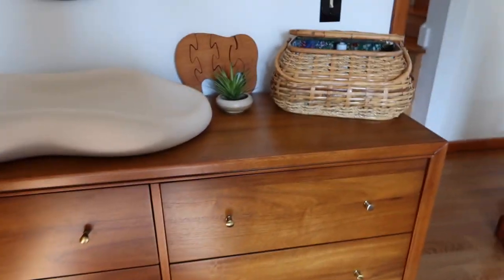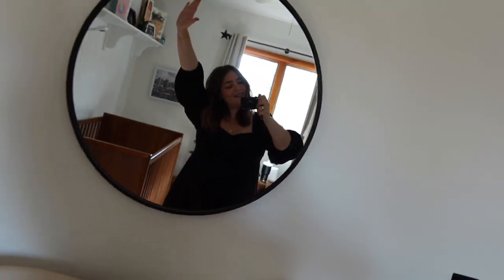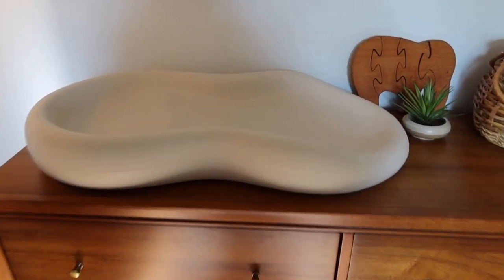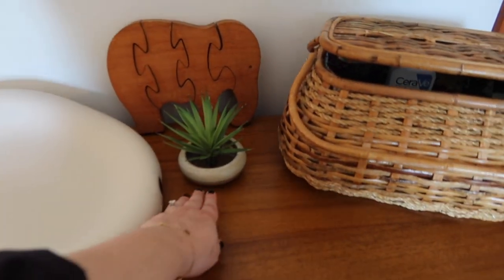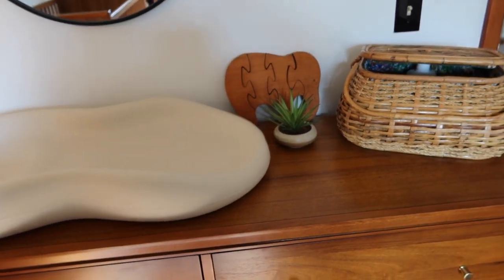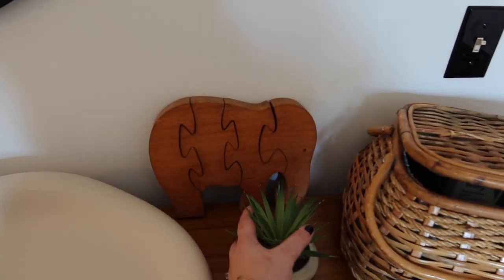So on top of the dresser we have the mirror. I got a Keekaroo changing table — this was on my registry, and my favorite things on my registry blog post will be coming soon. We have this tiny cute little plant, and I'm sure I'll probably move this when he's here, but for now I think it's really cute. That little pot was a gift from Spence and Tay Studios. And this cute little elephant we have back here was actually Daniel's when he was a baby. So there's a lot of stuff in the room that was actually ours when we were kids — a lot of sentimental stuff in here that I will get to.